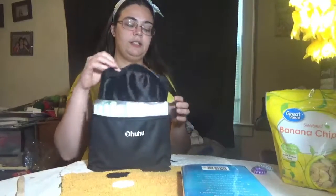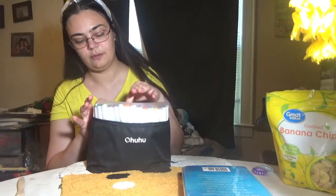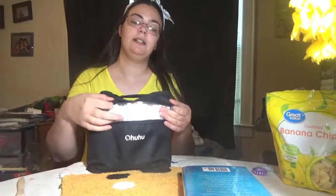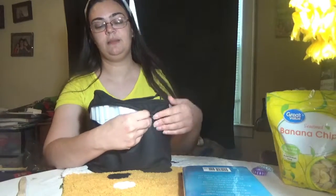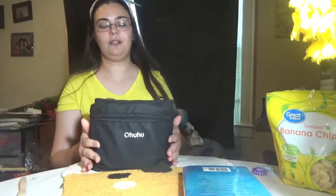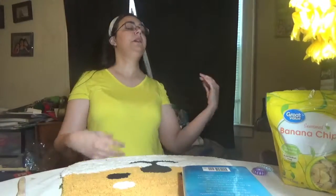Finally, we have the Ohuhu 120 markers set, which you've even seen on the channel before. They're wonderful and their customer service is so good. One of my markers came in just bleeding everywhere, and I wrote to them and they were like, 'Oh yeah, sure, we'll fix it' — no complaining, no arguing. They also have a brush pen set out now that we'll have to invest in. If you like to draw and you like alcohol-based markers, these are wonderful — and 120 colors is a much cheaper alternative to Copics.